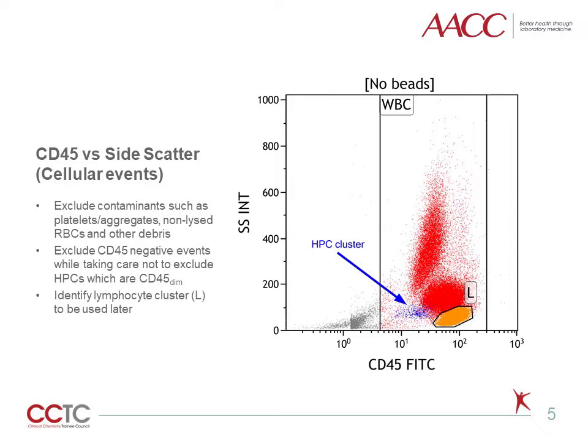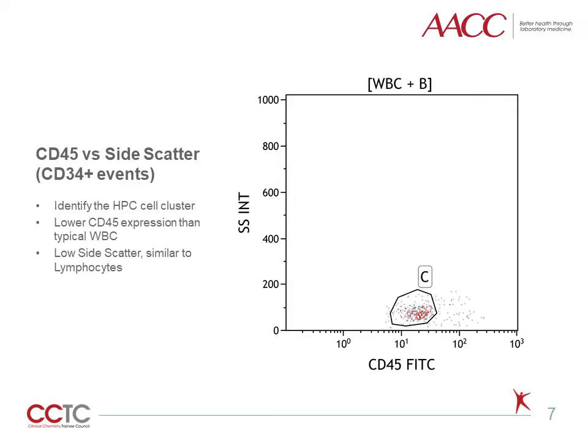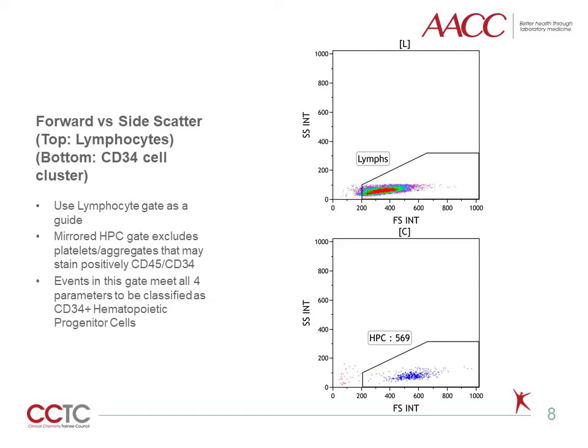A gate is set around the lymphocyte cluster to be used later. Using the white blood cell events, a gate is set around all potential CD34-positive events. Looking at only the CD34-positive events, the target cell population can be identified more easily. The gate is placed around the cell cluster, which exhibits lower CD45 expression than typical white blood cells and also exhibits low side scatter, similar to lymphocytes.